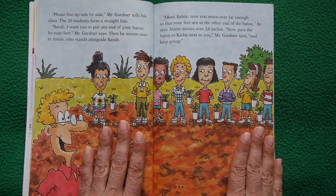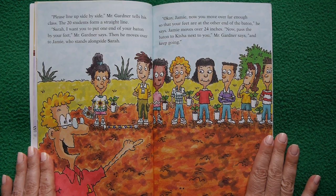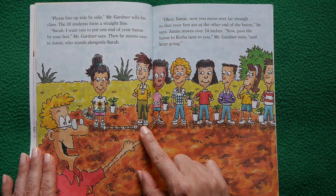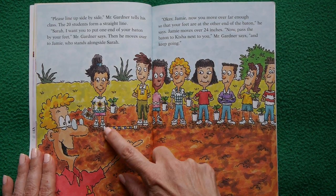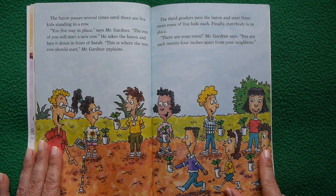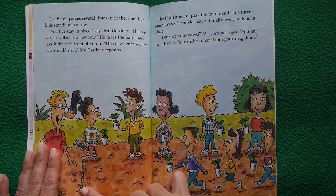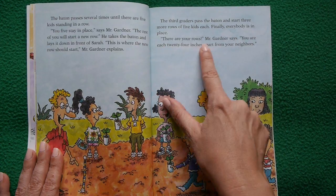Mr. Gardener lines up all 20 students side by side. Sarah places one end of the baton by her feet; Jamie moves over until his feet are at the other end — 24 inches apart. They pass the baton down the line. The baton passes until five kids are in a row. Mr. Gardener starts a new row by laying the baton in front of Sarah, creating three more rows of five kids each, all 24 inches apart.